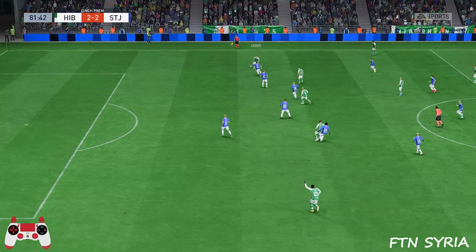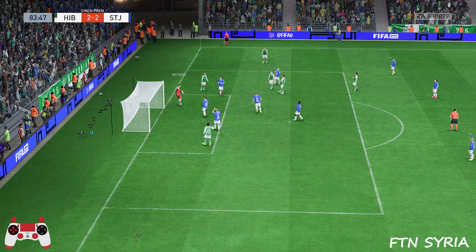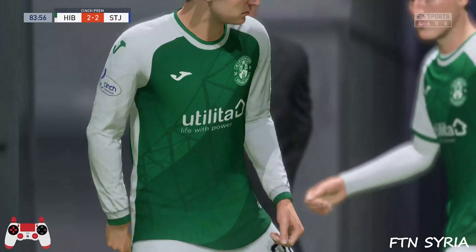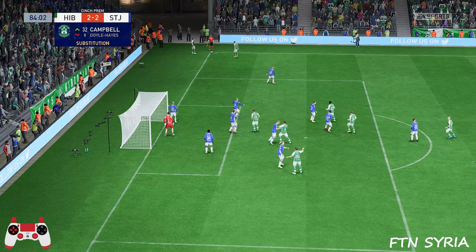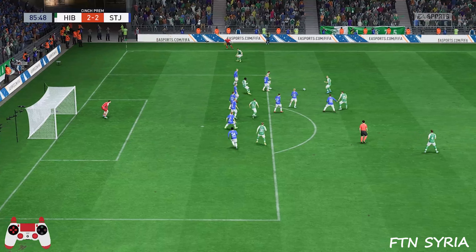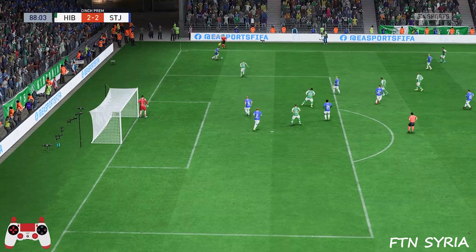Ten minutes to go. Can they push ahead in the closing stages? Great save at this stage — that would have been the winner for sure. It's a great save. And they're making a change. And played short, making the run to the inside. Djego. Chance to play it in. Very quick thinking there.